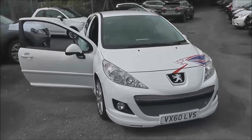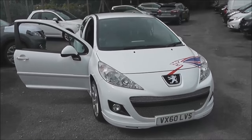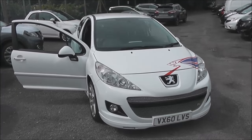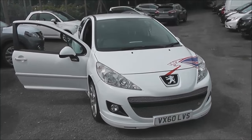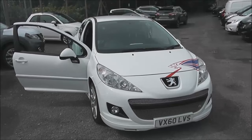Welcome to the Wessex U Supercentre on Pennywall Road in Bristol. Here we have a limited edition Peugeot 207 S16 three-door hatchback. This limited edition was restricted to only 250 models and it was to celebrate Peugeot's rally victories in 2009.